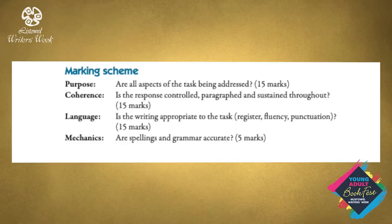Section B, the Comprehending Task, is marked out of 50. The marking scheme is PCLM. Purpose: are all aspects of the task being addressed? There are 15 marks for that. Coherence: is the response controlled, paragraphed and sustained throughout? 15 marks. Language: is the writing appropriate to the task? 15 marks. Mechanics: spellings and grammar — accurate. Five marks.